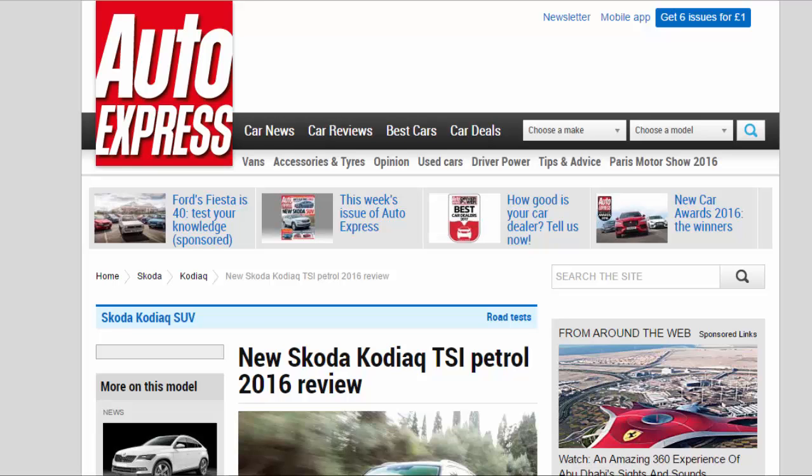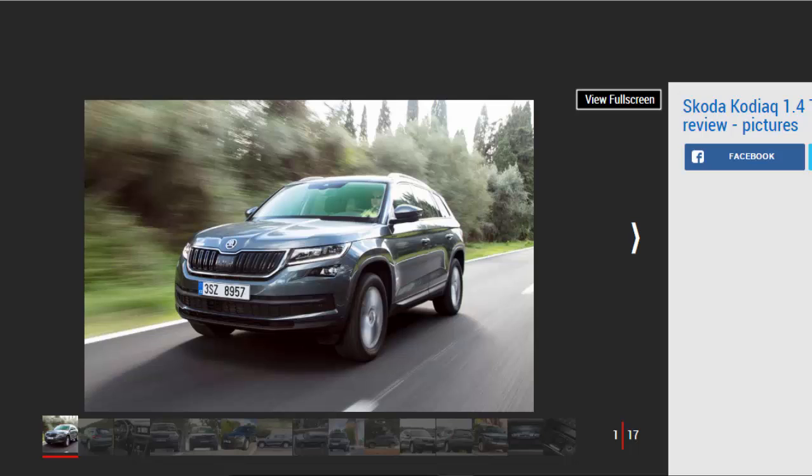New Skoda Kodiaq TSI petrol 2016 review: we drive Skoda's crucial new Kodiaq in petrol form and find it impresses almost as much as the diesel. Should you buy one? Verdict: four stars. The Skoda Kodiaq is an impressive amount of car for the money, and powered by the 1.4 TSI it is a smooth performer.